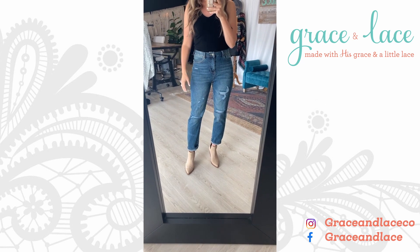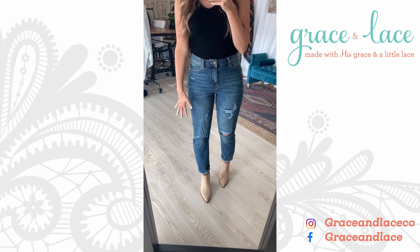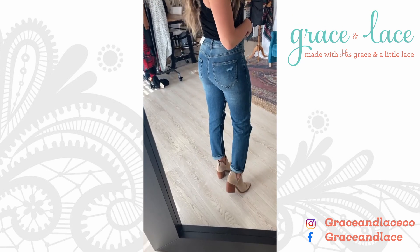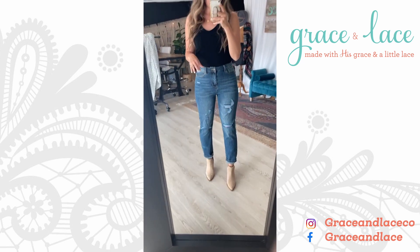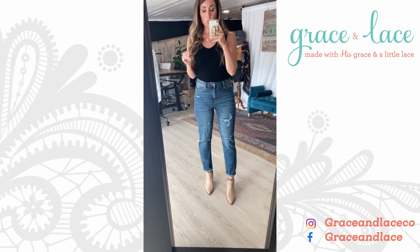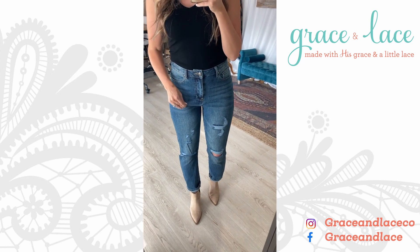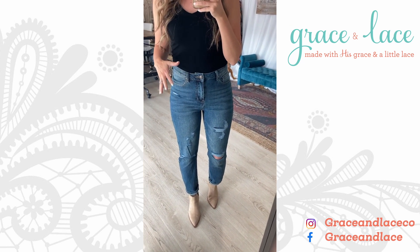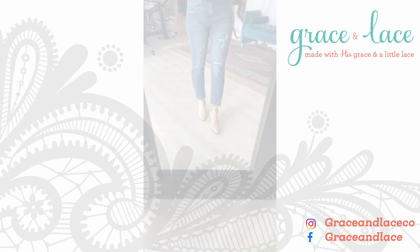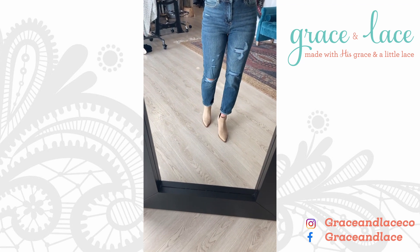They are high-waisted, classic denim with a little bit of stretch, slight distressing — not too crazy — and a little bit of a looser leg. The rise is great and the booty looks really good. I'm in my new normal size 4. You want these to fit really snug when you first put them on because they do loosen up with wear. Style them simply with an easy little cuff that sits right above your booties.